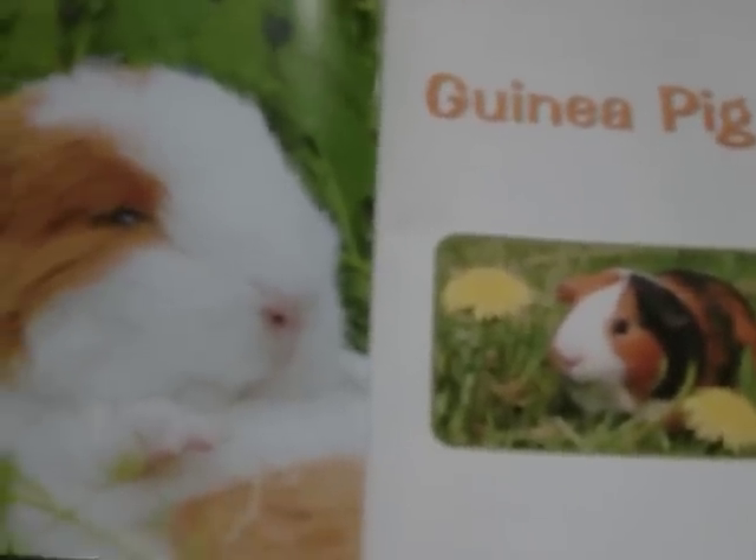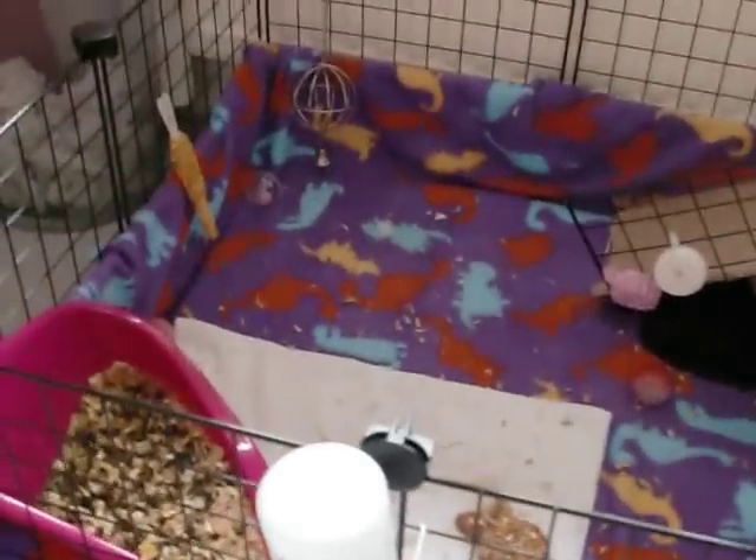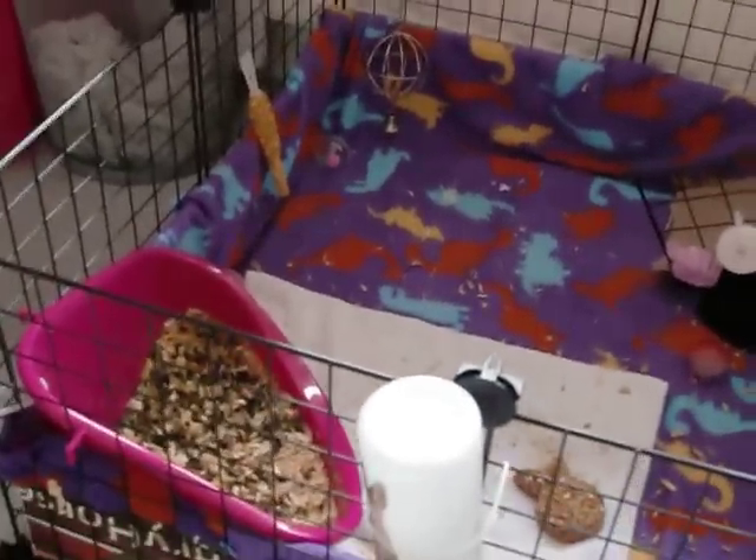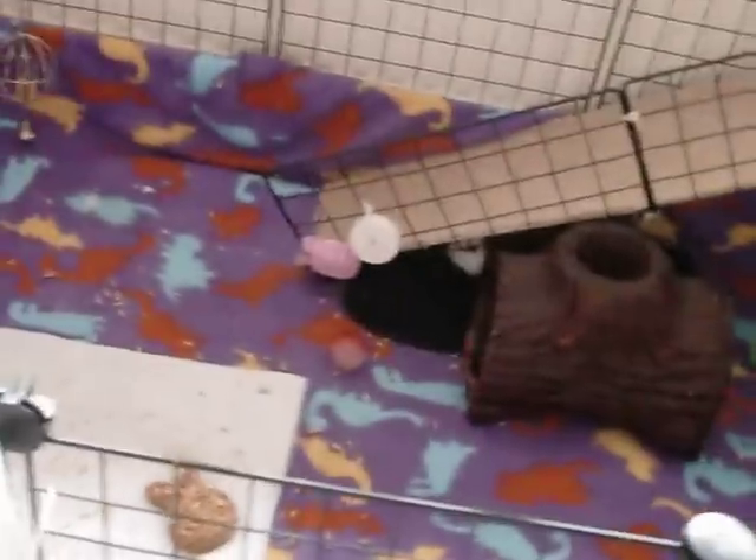So we got a new cage — we got a C&C cage! It's really cool, they got it yesterday. This is just like the overview of the whole thing and they love it so much. When we put them inside the cage for the first time they were going crazy.